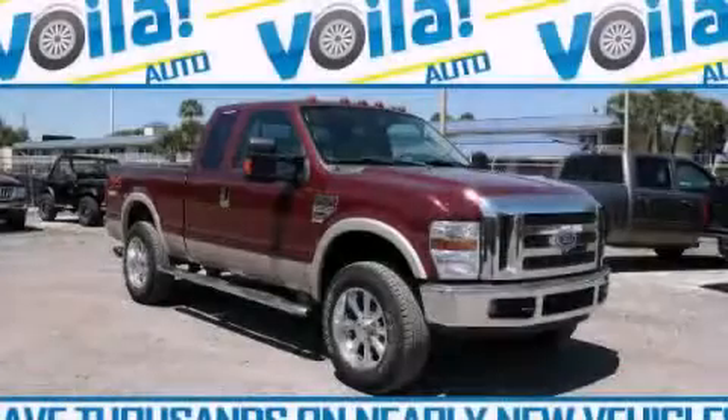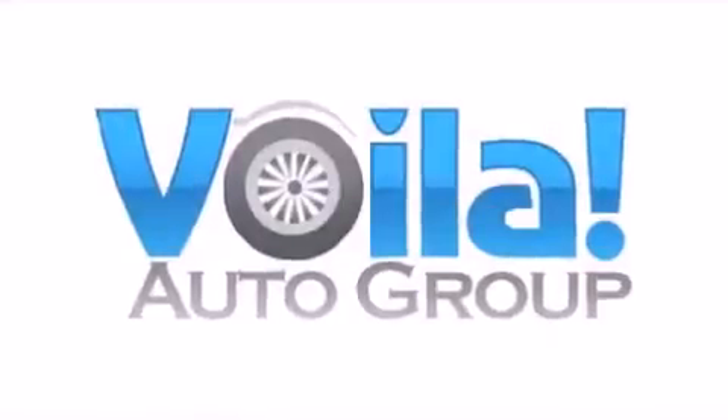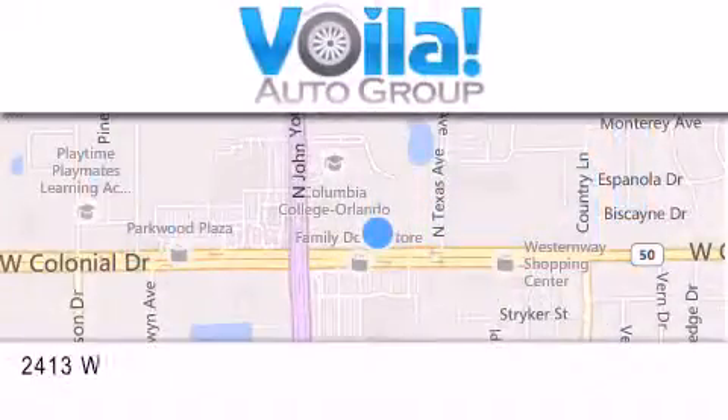Contact us today to arrange your test drive. Thank you for visiting Voila Auto — nearly new vehicles at thousands below NADA retail pricing.